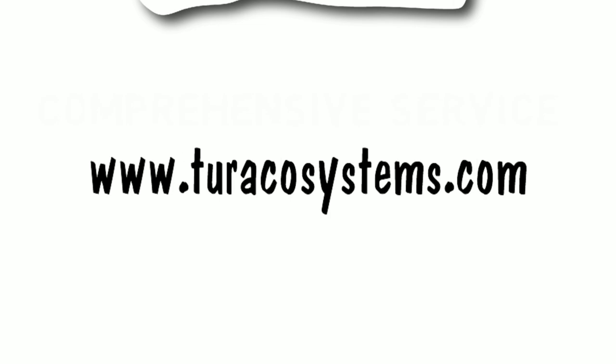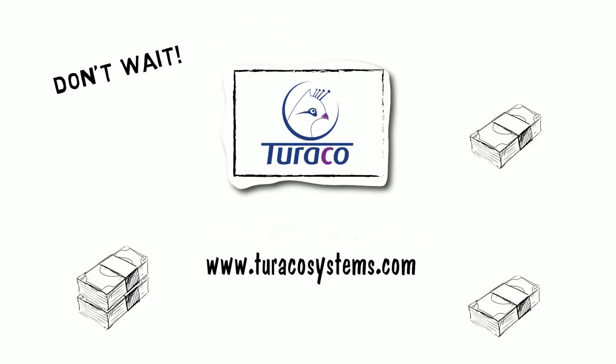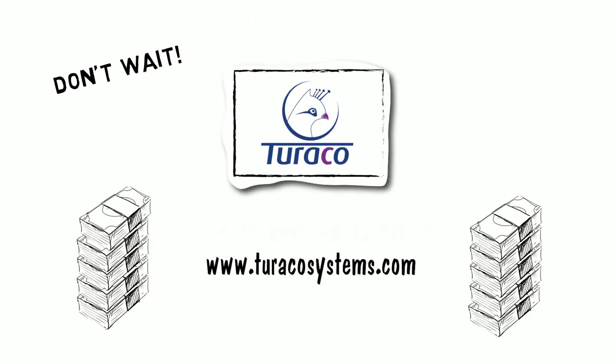So what are you waiting for? Contact Turoco today to add security services to your portfolio and start increasing your revenues and customer retention now.